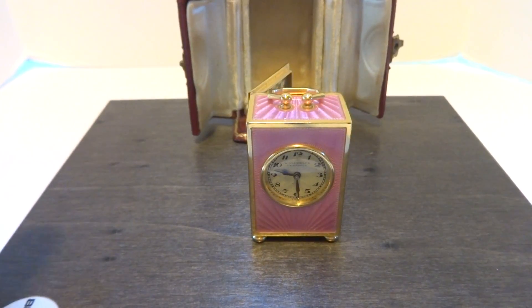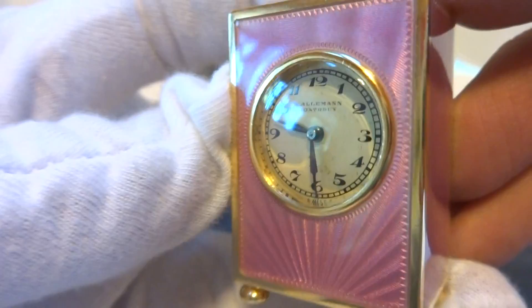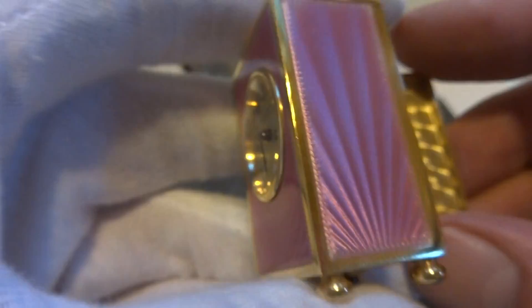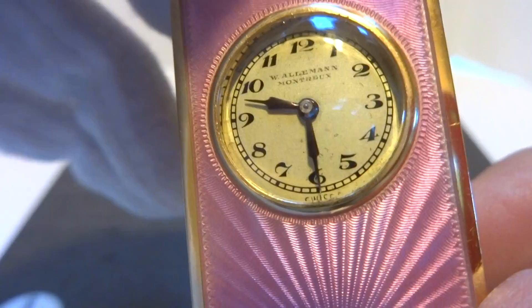I just finished this antique sub-miniature eight-day gold gilt sterling silver guilloche and enamel carriage clock, and this is flawless. There are not any chips, damage, or repair to the enamel. Just look at the guilloche work — it's really, really pretty and it catches your eye.